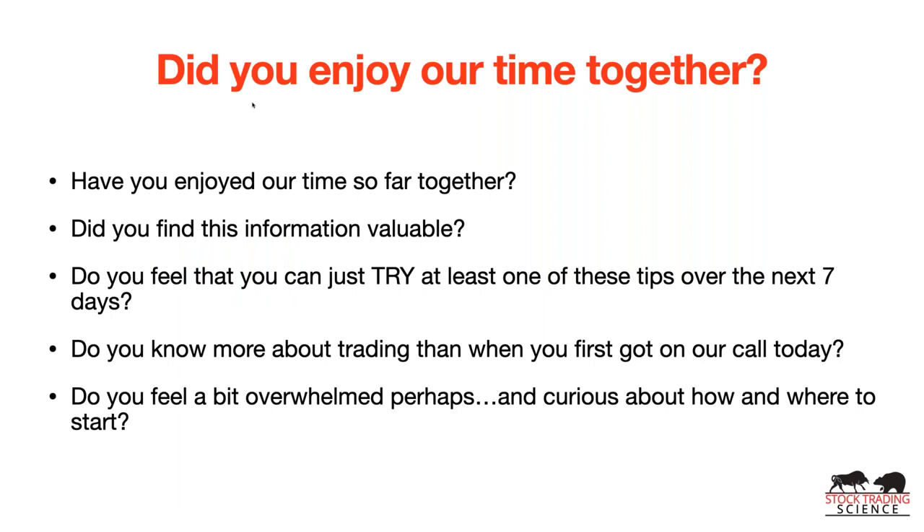This whole mechanical system can be written on one sheet of paper — that's how powerful it is and it absolutely works. So far today we've covered the one thing that changes everything, dispelled trading myths, talked about risk-return ratio, stock selection, and momentum stocks. Do you feel you can try at least one of these tips over the next seven days? Do you know more about trading than when you first got on the call? And do you perhaps feel a bit overwhelmed and curious about where to start?